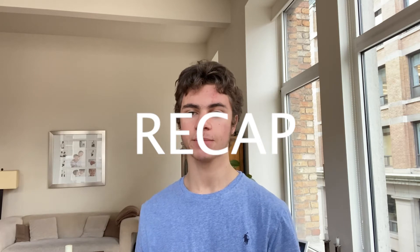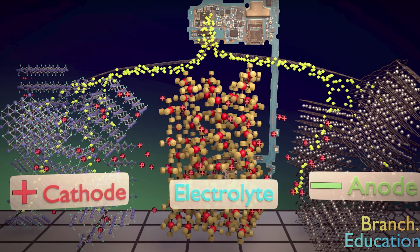Quick recap: when your battery is fully charged, all the lithium atoms are at the anode, intercalated with their valence electrons. When you start discharging, those valence electrons separate and go through the wire to the cathode, causing an accumulation of negative charge there. The lithium atoms then move through the electrolyte to the cathode to balance that negative charge.